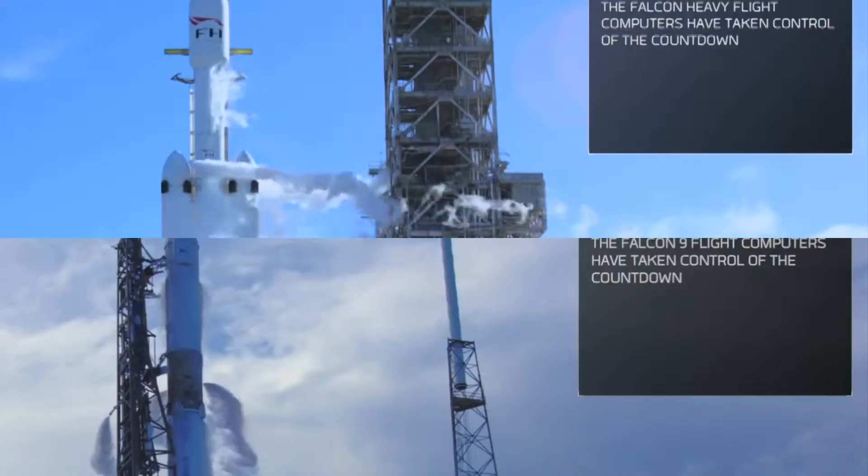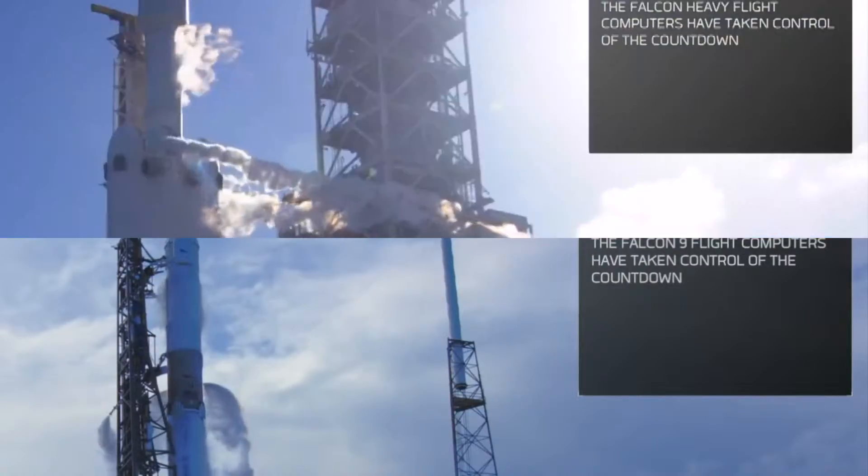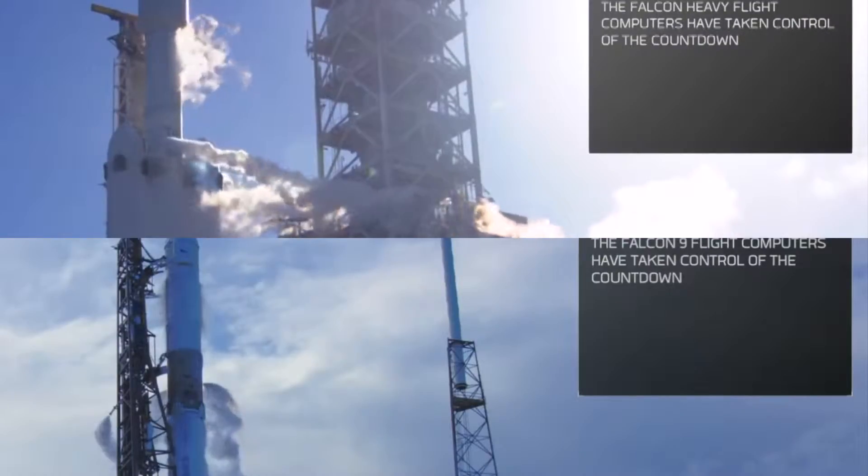T-minus 30 seconds. Launch director on countdown: this is SpaceX Falcon Heavy, go for launch.